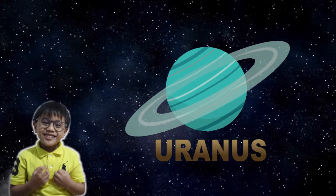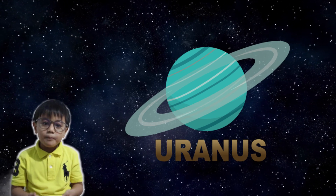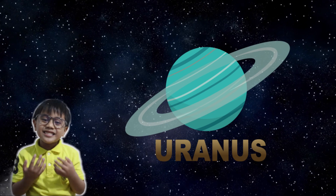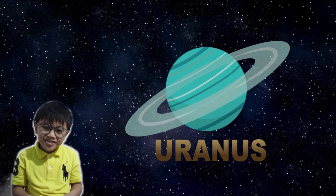Next is Uranus! Uranus is the first planet discovered with a telescope, and it is the seventh planet from the sun. It has 27 known moons and 13 known rings around it. It is also known as an ice giant.